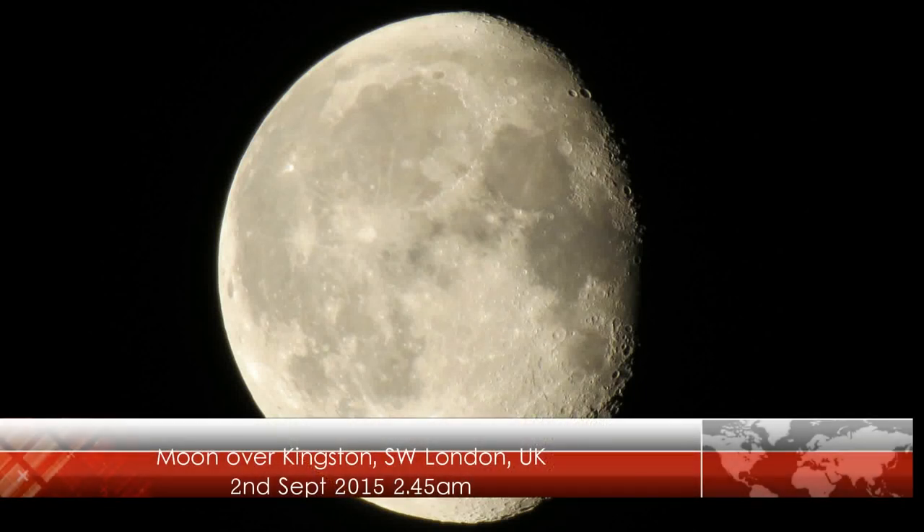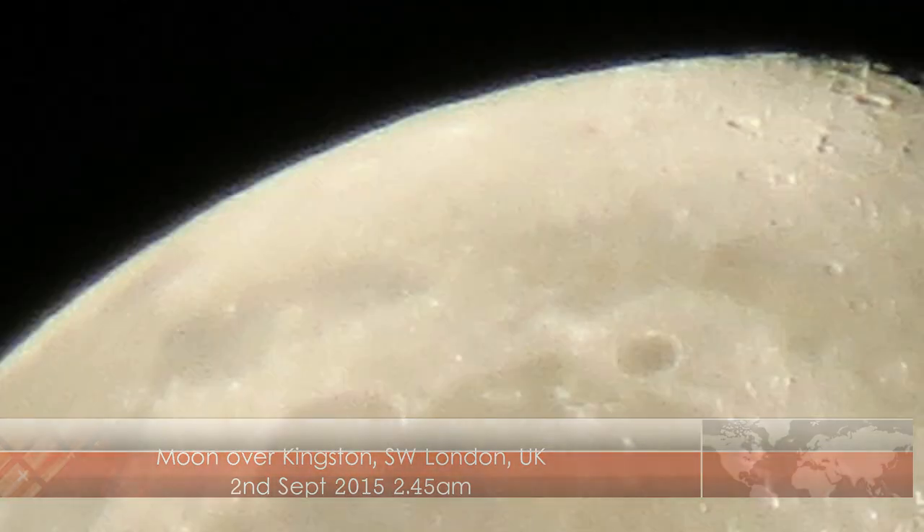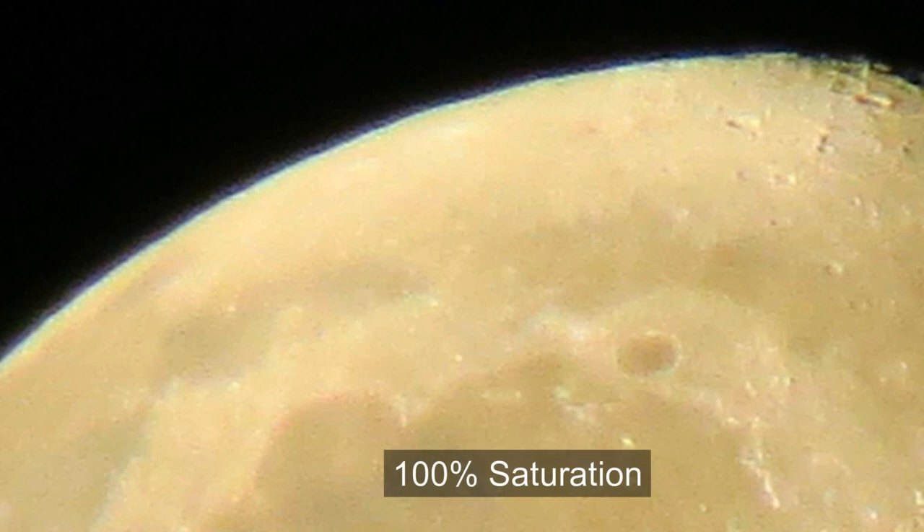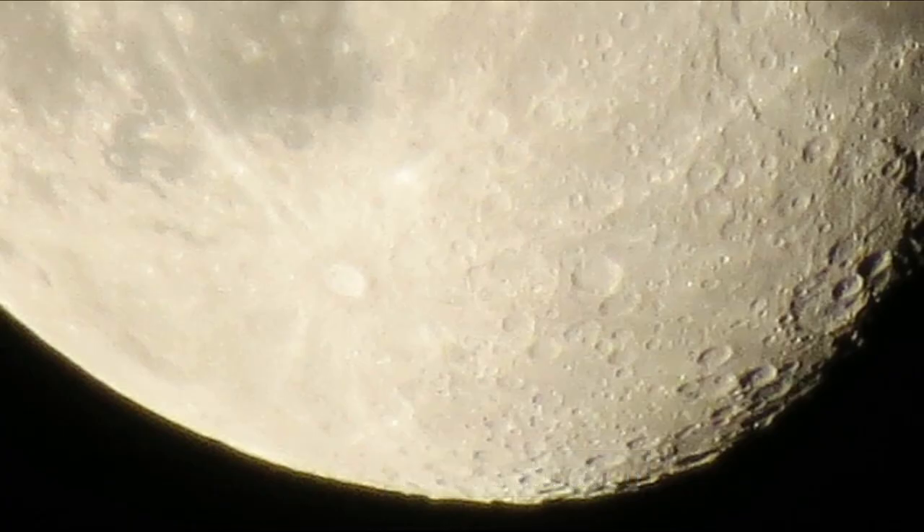I was out and I took a picture of the moon late one night. This is a view from Kingston in southwest London. I got home and studied the pictures and noticed there was a blue haze at the top of the moon, which gradually changed — when I got to the bottom of the moon I saw that there was a yellow haze.